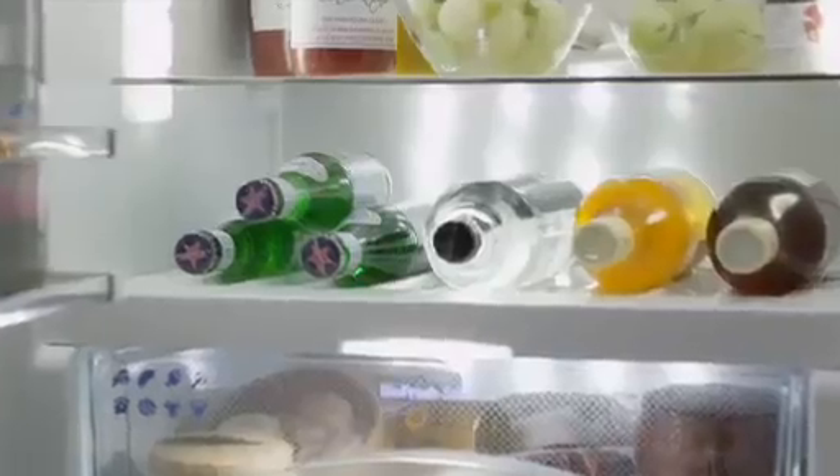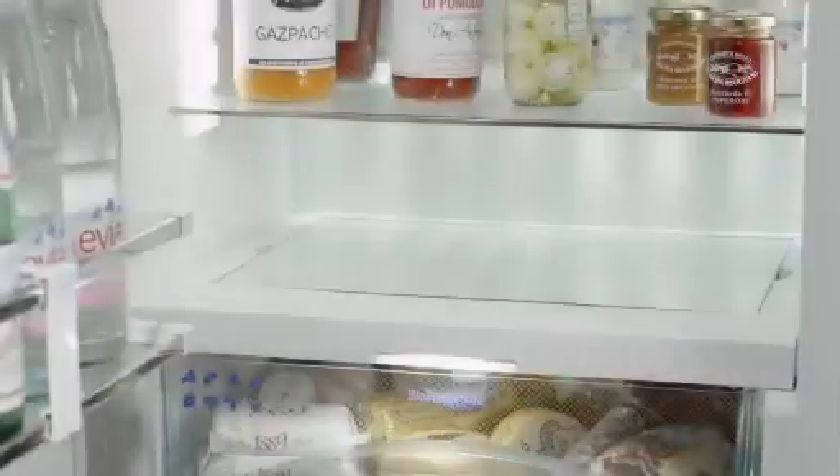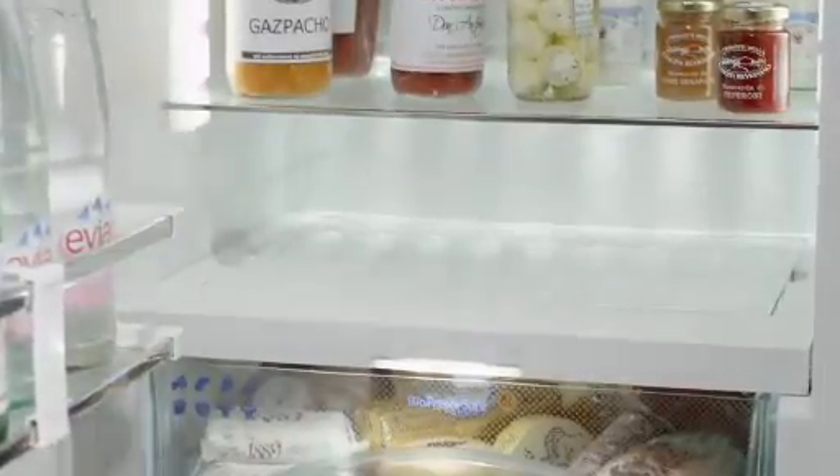A versatile design feature is the multi-purpose bottle and/or glass shelf above the BioFresh compartment. Depending on functionality, an integrated glass shelf can be used as a storage surface or it can be removed to utilize the bottle shelf beneath.